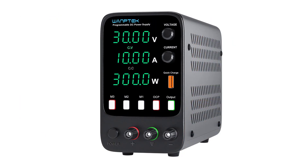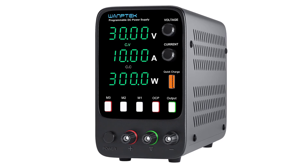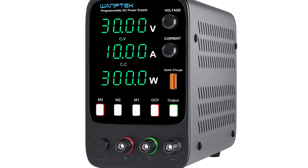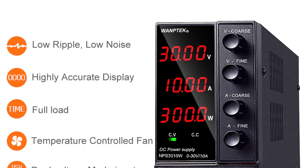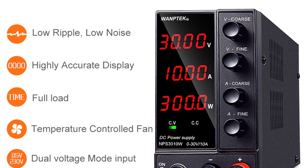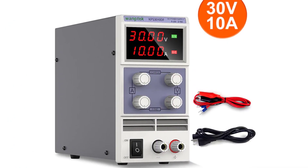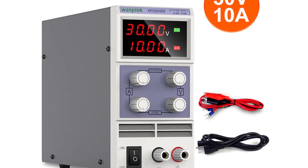Dual inputs allow you to connect the power supply to both a lab bench power supply and a 12VDC power source. The power source features a bright, clear display showing the power source settings and status. The WANTEC DC Power Supply 10A 30VDC is perfect for applications requiring accuracy and precision, such as test equipment, scientific research, and other industrial applications. If you want to buy this DC power supply from AliExpress, link in the description below.